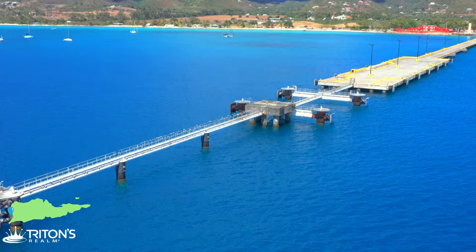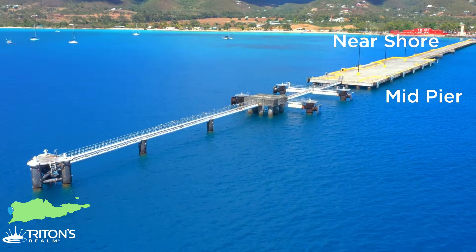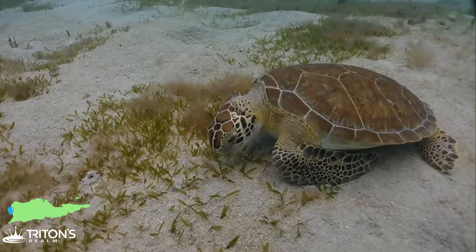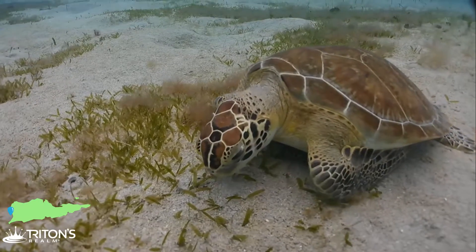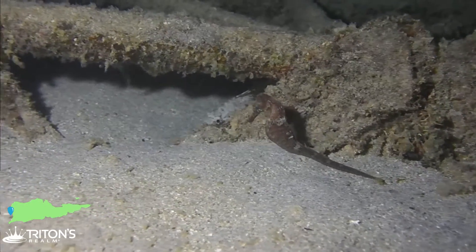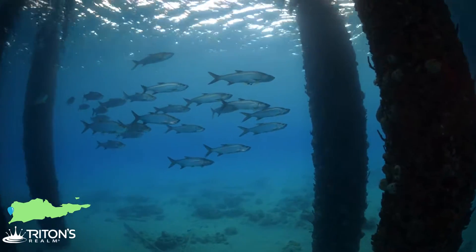Reason number three to scuba dive in St. Croix is the Frederickstead Pier — an awesome dive site. Every dive is totally different, and there are about three different dive profiles in that one location. There's the shallow end at about 25 feet, the midsection a little bit deeper, and the pilings at the end at about 80 feet. You can see turtles grazing all along the whole length of the pier. All the pilings have very colorful growth on them. You can search for seahorses, look for batfish on the ground, rays, and tarpon swimming through the pilings. Very unique — there's so much life at the pier.